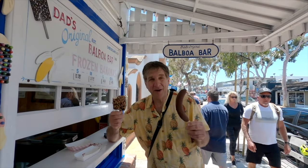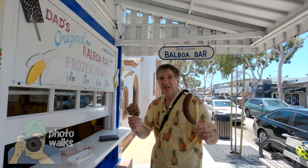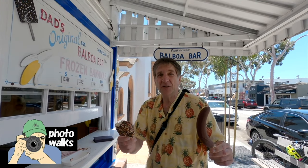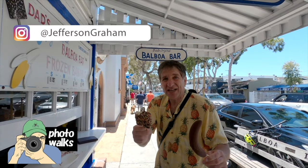I'm still working on the Balboa bar and I haven't even touched the banana, so I've got a lot of things to do. I've got to say goodbye. Thank you for watching — I'd love to see your photos. Please share them with me on Twitter, where I'm at Jefferson Graham. I'll see you on the next Photowalk. Bye-bye.